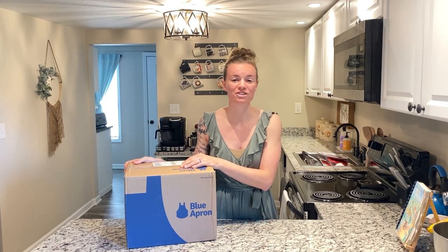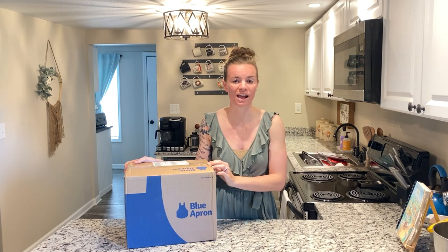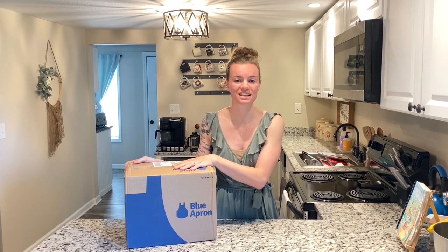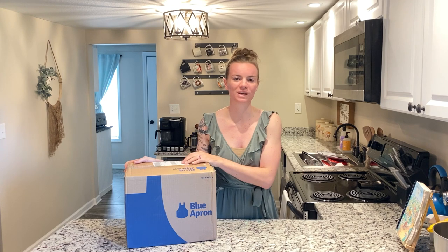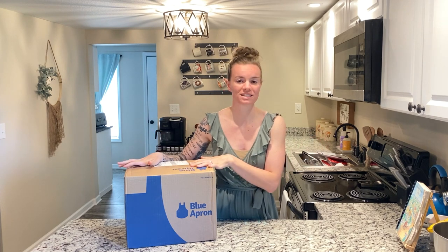If you're newer to my channel, I'll link in the description box below the list of all the different companies we've already tried out. This is our fifth and final company that we are testing, and then next week or the week after we will be doing a final review of every single company, putting them all together and rating them from one to five.